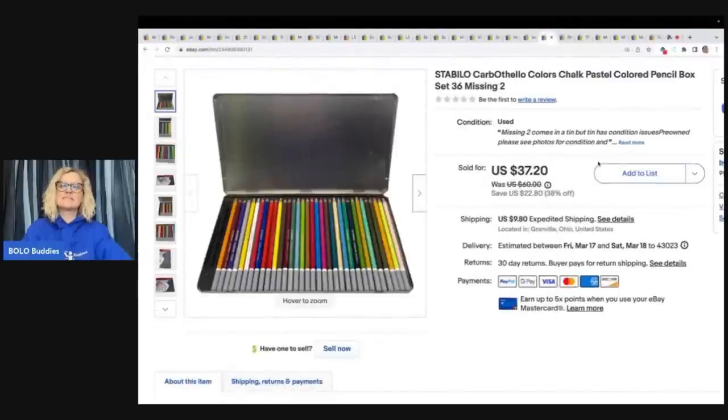The next items are these Stabilo Carbothello colors chalk pastel colored pencils — missing two. I got these out of the Goodwill bins and I took a best offer of $30 plus shipping, and they sold super fast.